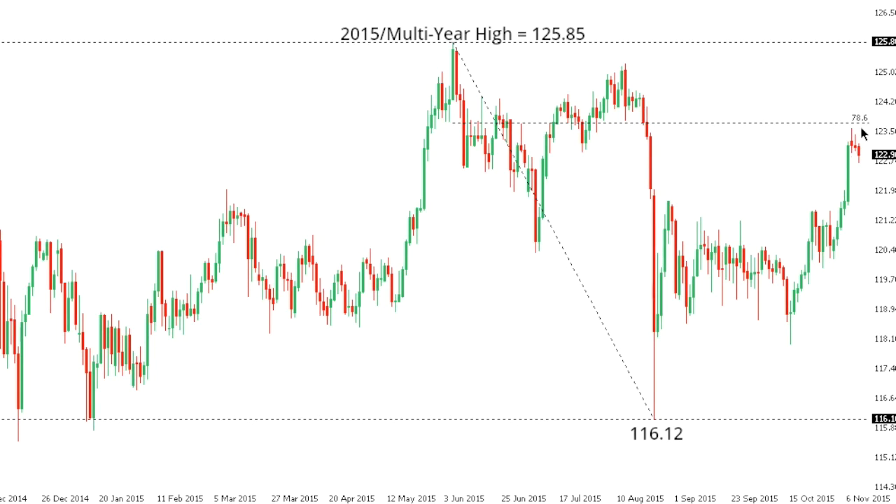Ultimately, we're at a bit of an inflection point with Dollar Yen. If the market holds below the 78.6% Fib retracement, we could see a bearish resumption. If the market establishes above, then we're looking at a longer-term resumption of the bullish trend.